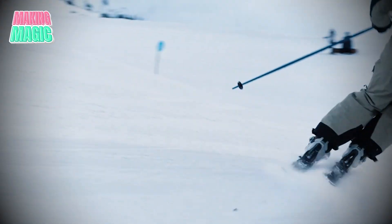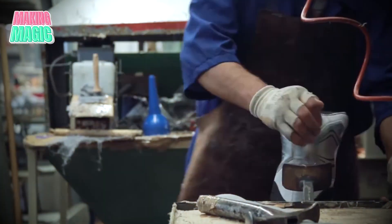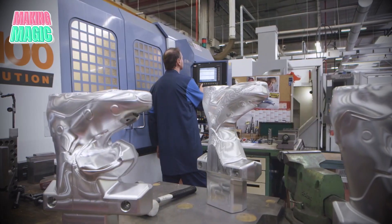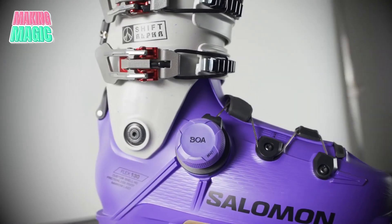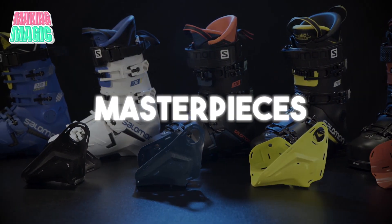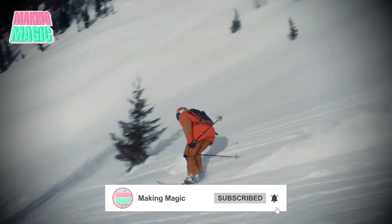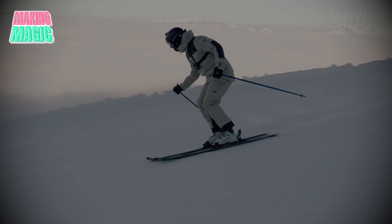Ever wonder what $800 worth of engineering looks like on your feet? Deep in the French Alps, behind the doors of Salomon's high-tech facility, master craftsmen are revolutionizing how ski boots are made. From space-age materials to 3D modeling that would make NASA jealous, these aren't just boots — they're technological masterpieces. Stick around as we reveal every step of the journey from raw plastic to peak performance and discover the surprising secrets that make these boots dominate the slopes.